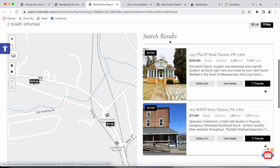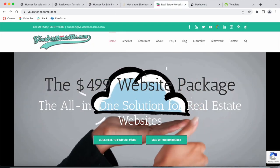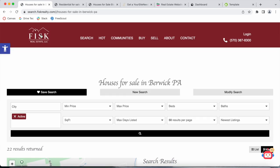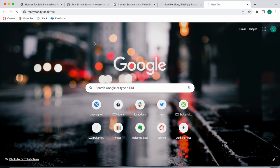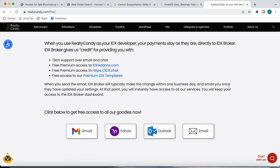This entire website was built out for $4.99 plus $49 a month for hosting by Your Site Needs Me. As mentioned, we have a new partnership with them. If you want a website that looks similar to this — you can even choose from different templates — go to realtycandy.com/ysnm and order the package. You just need to be a Realty Candy client. Go to realtycandy.com — it's free to sign up. If you have an IDX Broker account, just go to the link, click on any of the mail providers, and they'll make the switch.